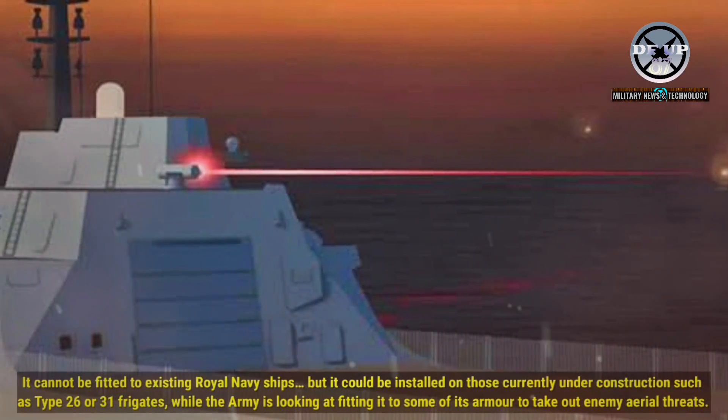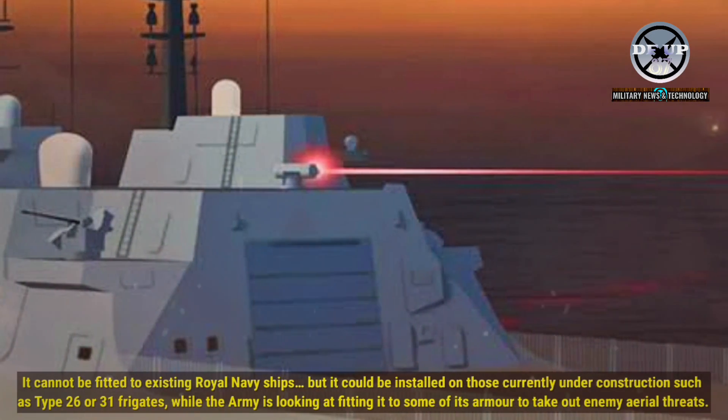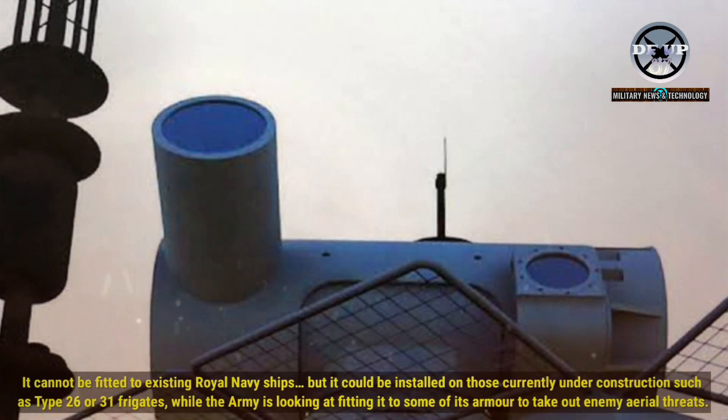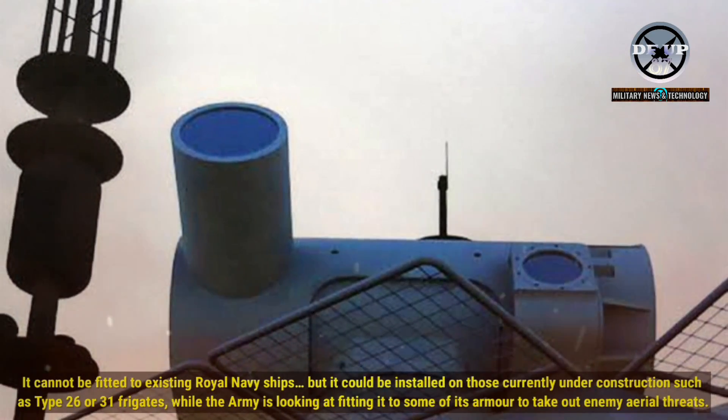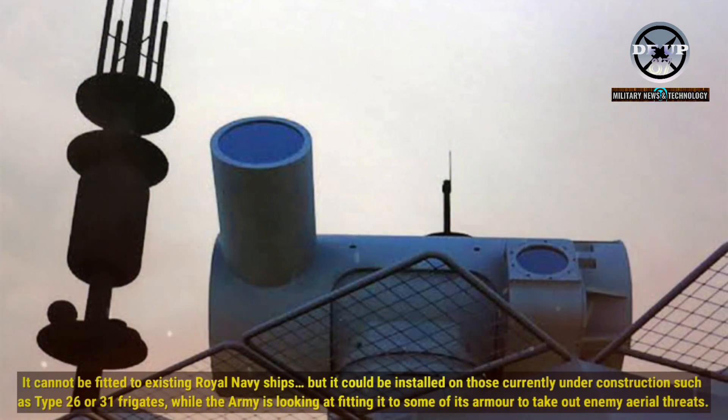It cannot be fitted to existing Royal Navy ships, but it could be installed on those currently under construction, such as Type 26 or Type 31 frigates, while the Army is looking at fitting it to some of its armour to take out enemy aerial threats.